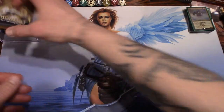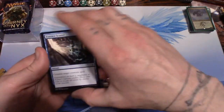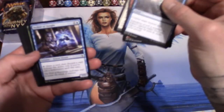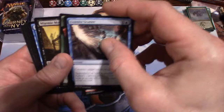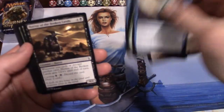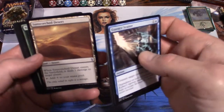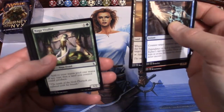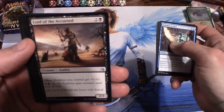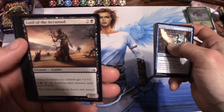Alright, let's bust open the Amonkhet pack. We have: Essence Scatter, Desert, Forsake the Worldly, Seeker of Insight, Ornery Kudu, Miasmic Mummy, River Serpent, Horror of the Broken Lands, a Desert, Sunscorched Desert, Naga Vitalist. Our uncommon: Lord of the Accursed — a zombie; other zombies you control get +1/+1, and for one and a swamp, tap it, all zombies gain menace until end of turn. It's a 2/3 for three.